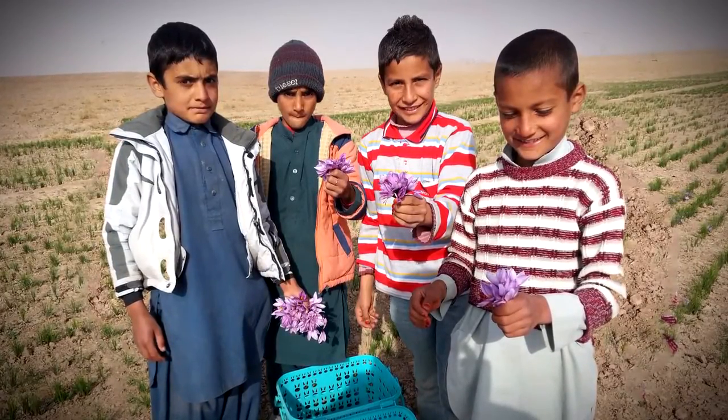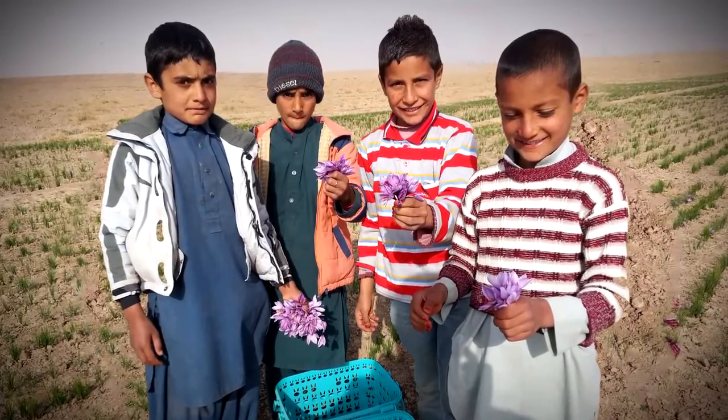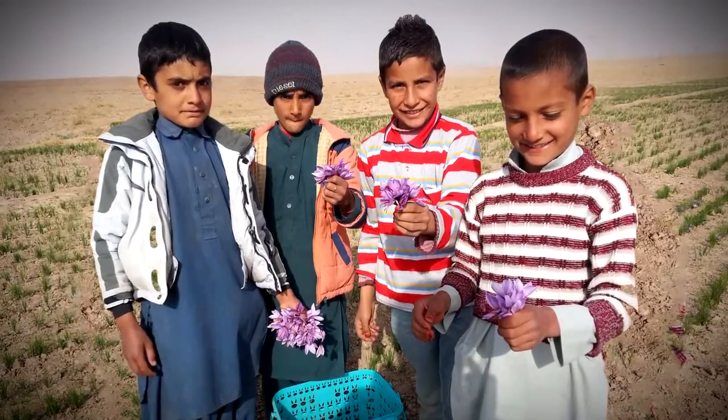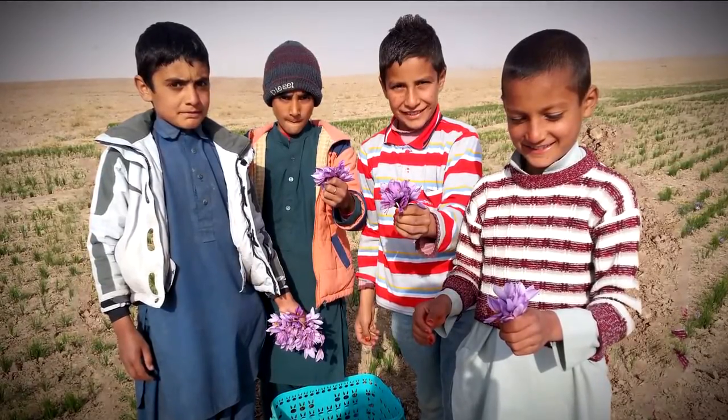Afghanistan is worth investing in, and if we truly want Afghanistan to succeed long-term, we're going to have to empower these Afghan farmers. I truly believe they are the key to peace and prosperity for Afghanistan.